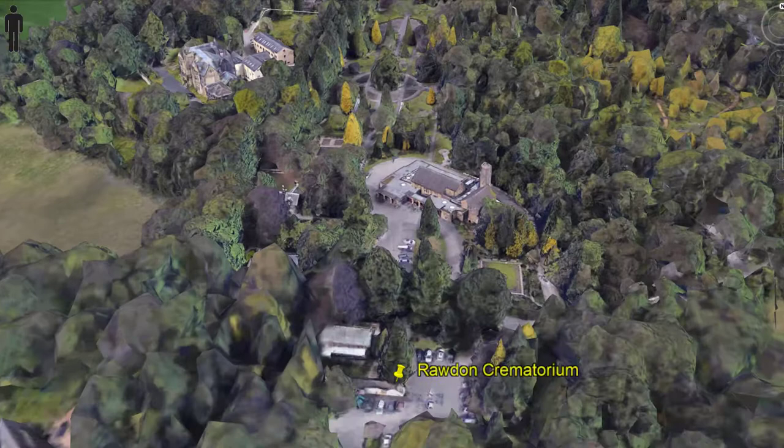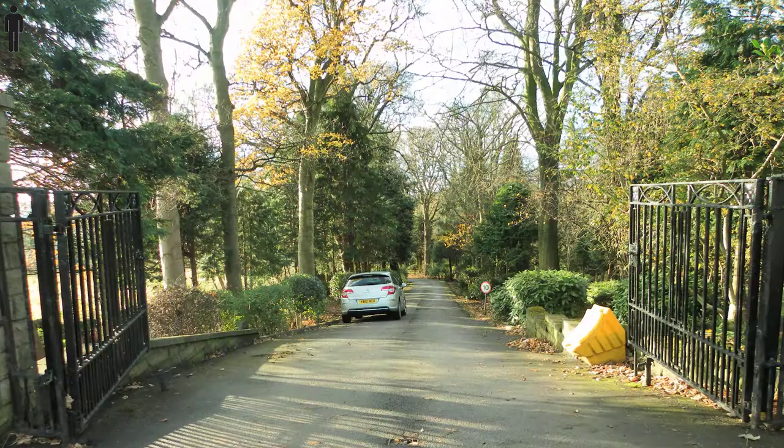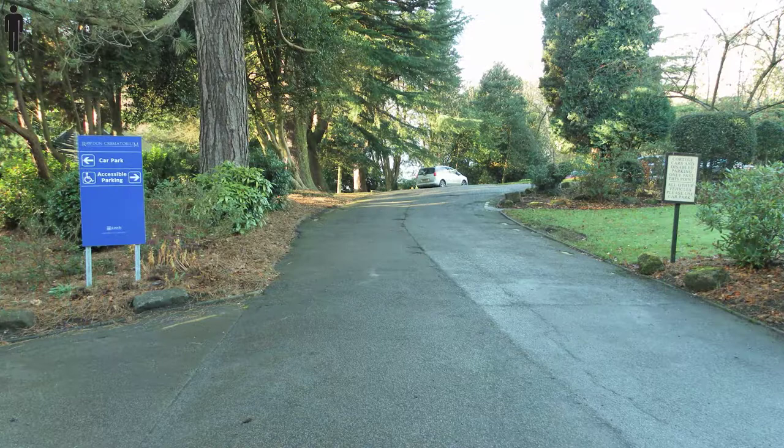Rawdon Crematorium is situated in wooded grounds on the A65 Skipton Road, about half a mile outside the outer ring road A6120. The double black gates are on your left if you're coming from the direction of Leeds. There's a long driveway leading down to the crematorium.